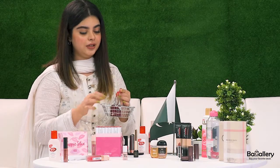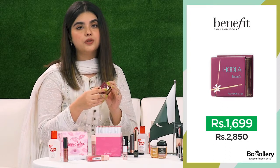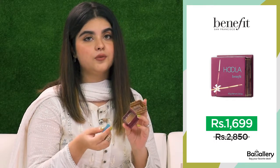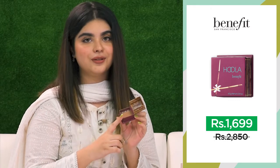Last but certainly not the least, this famous product Hoola Bronzer by Benefit. I am sure most of you have heard about this product, used this product. But I personally haven't used it before. I always wanted to try it out. And I cannot wait to give my skin a very nice sun-kissed look.